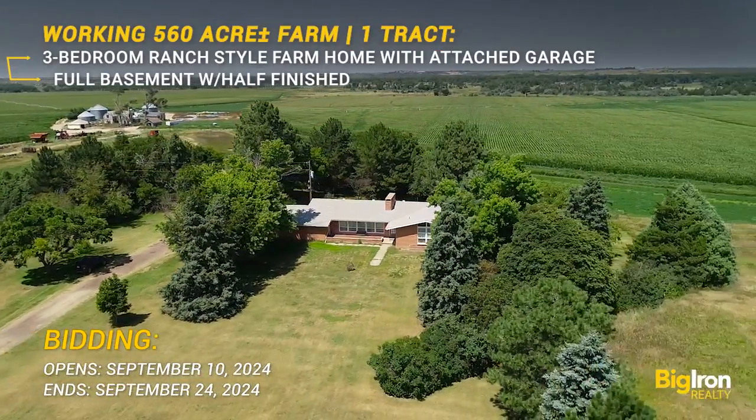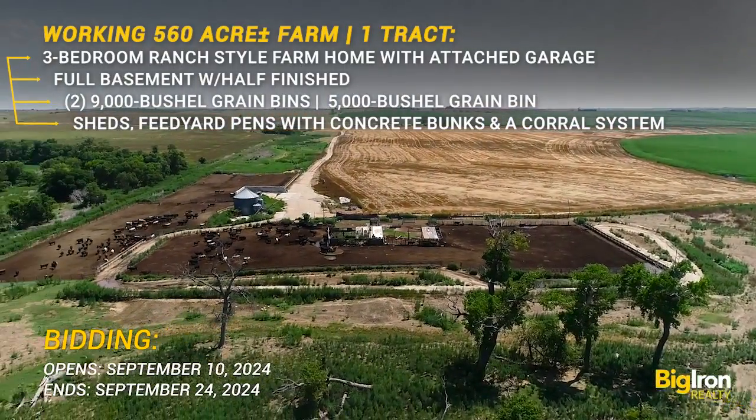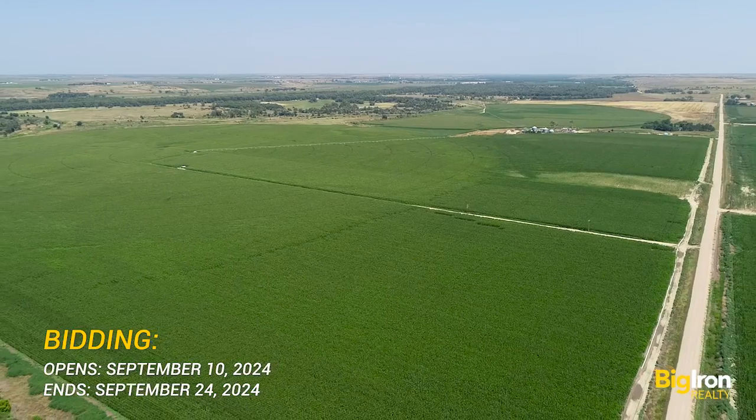Located conveniently near Indianola, Nebraska and accessible via a well-maintained gravel road, this farm and ranch is ready to become a crucial part of your operation.